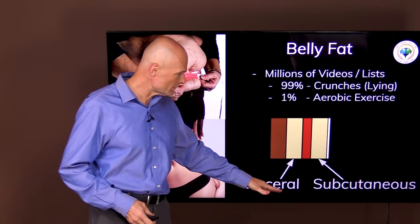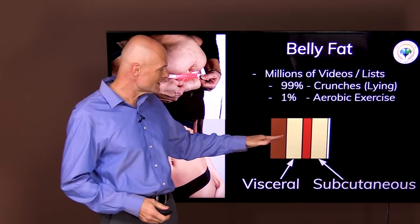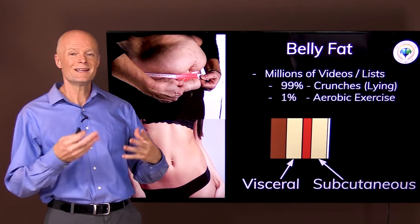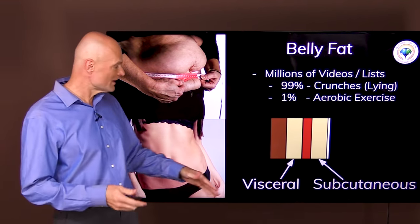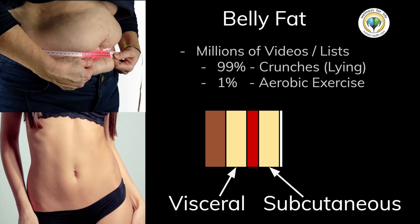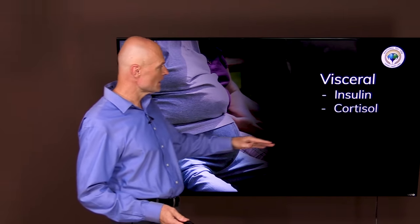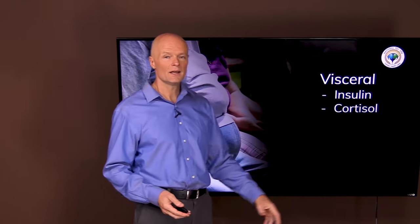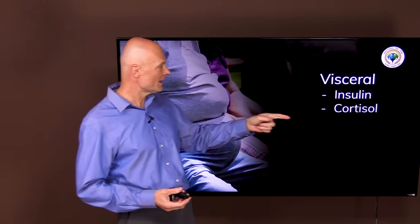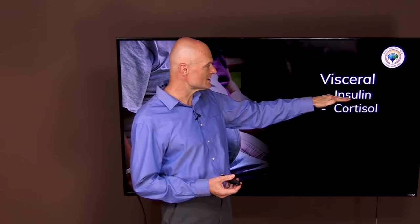The visceral fat is what gives you the big midsection. The visceral, sitting next to the organs — visceral means organs — that's the dangerous kind, and it's dangerous because of the way it got there. It's not the fat itself that's dangerous but the hormones that gave rise to it. Visceral fat is very specific — there are two hormones called insulin and cortisol. Insulin results from eating frequent meals and high carbs, and cortisol is a stress hormone that drives up blood sugar and further increases insulin.